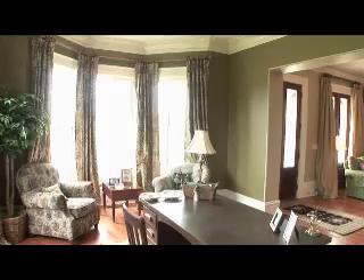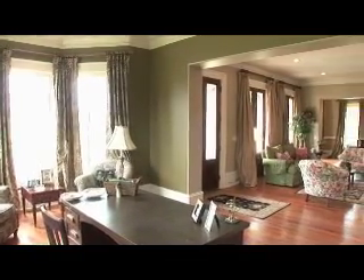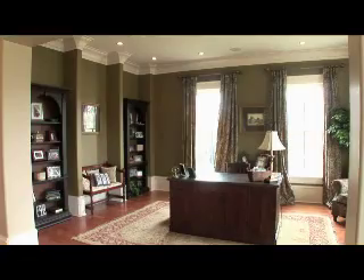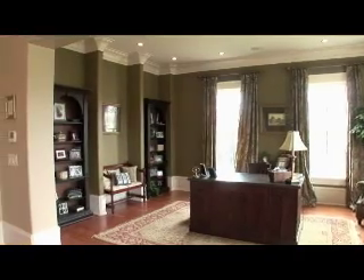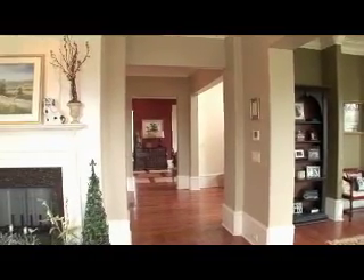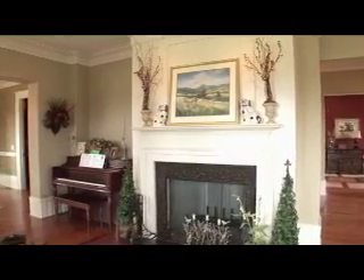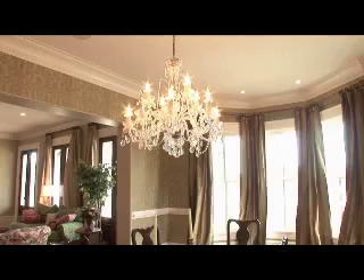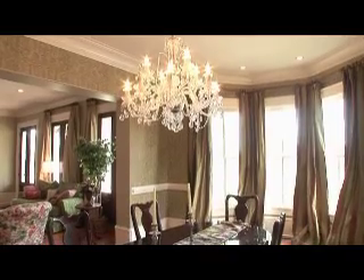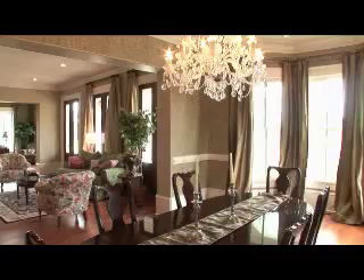Inside you will be delighted with the extensive attention to detail and craftsmanship. The main and second floors feature random width pine floors, while the kitchen and breakfast nook mingle the pine with travertine squares. Take note of the beautiful molding and trim work that characterizes the entire home, with special attention paid to the dramatic lighting and fixtures, as well as the breathtaking windows.